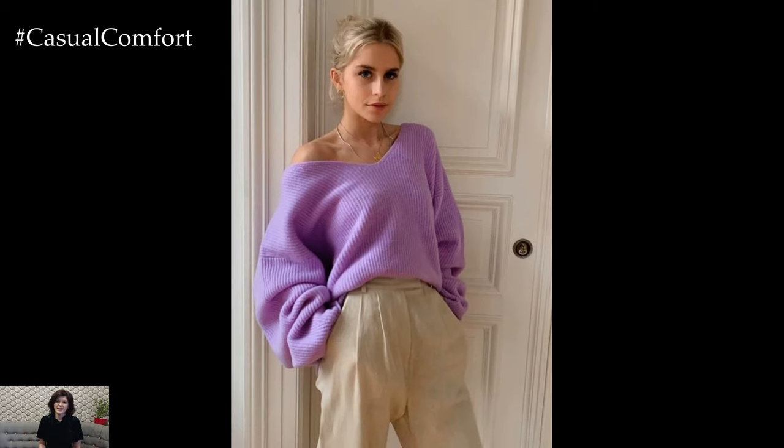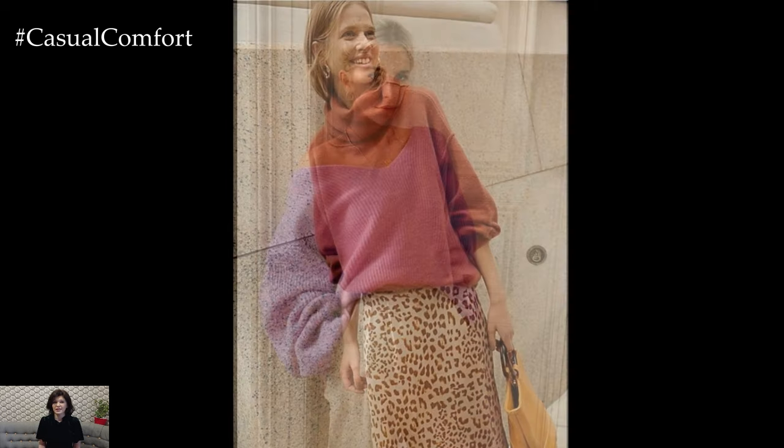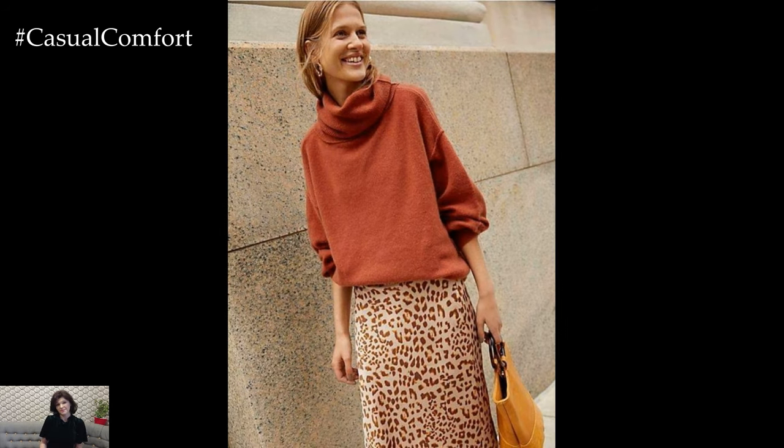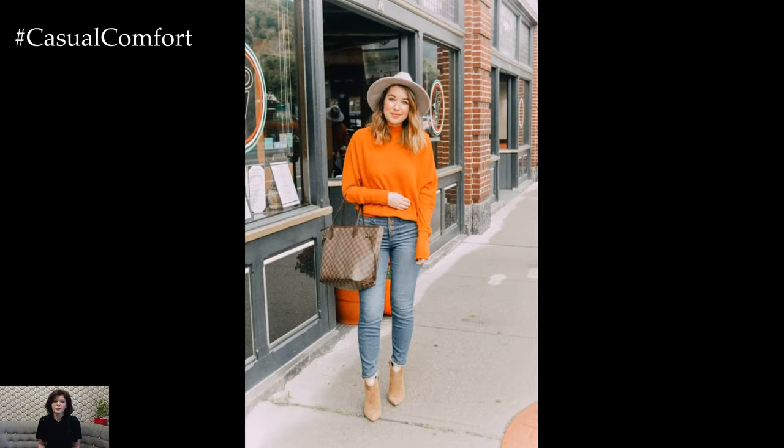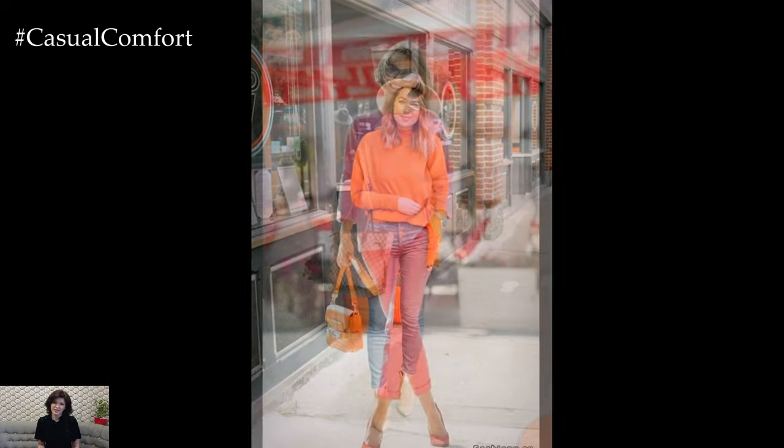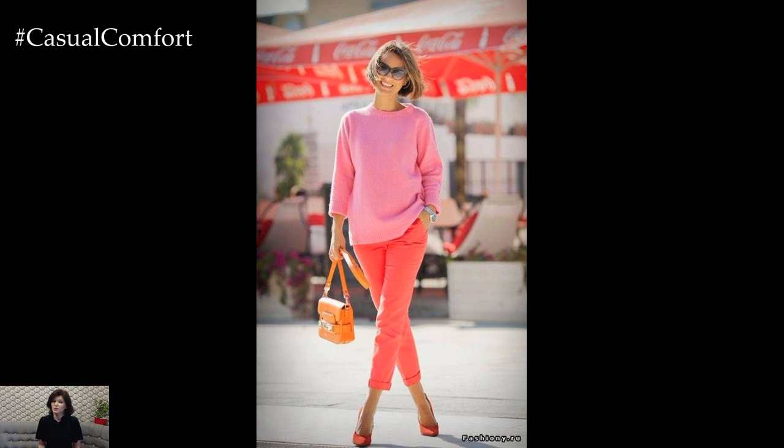For a relaxed yet polished look, layer a cozy cardigan over a simple t-shirt or tank top paired with leggings or skinny jeans. Choose a longer length cardigan in a lightweight knit for added coverage and warmth without feeling too bulky. Finish off the outfit with slip-on sneakers or loafers and a stylish backpack or tote for a casual chic ensemble that's perfect for weekend outings or casual errands.